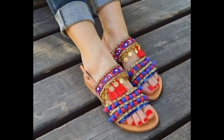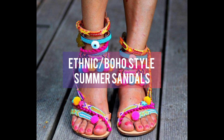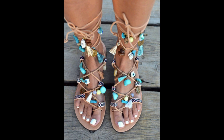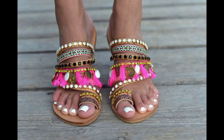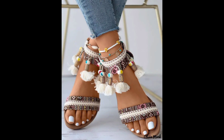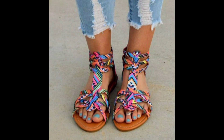Hello friends, hope you are well and back with another beautiful idea — Boho Summer Sandal Designs. They are a popular fashion choice for women during the warm months of the year. These sandals are inspired by bohemian fashion, which emphasizes comfort, freedom and individuality. Boho Summer Sandals typically feature a relaxed and casual style that pairs well with many different types of outfits.